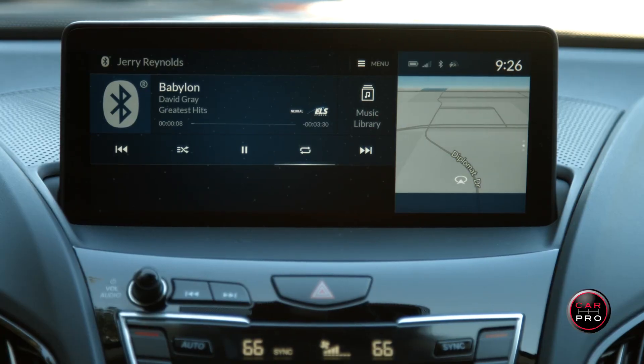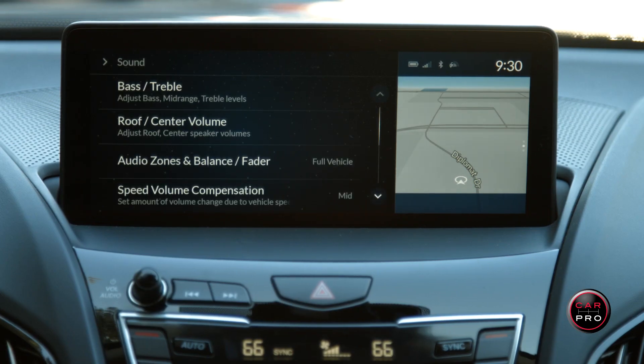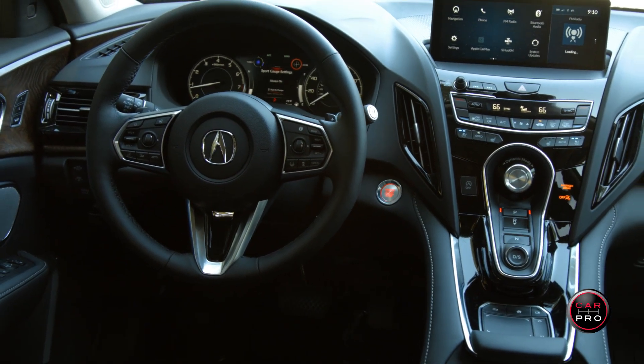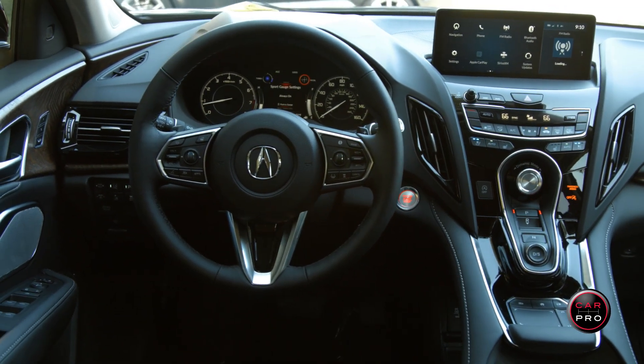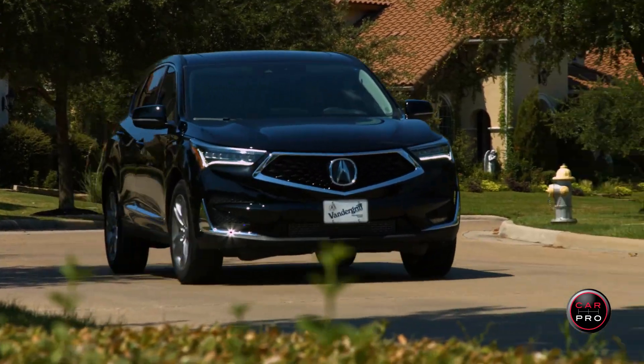If you love music, check out the 710-watt ELS sound system featuring 16 speakers, including four in the roof. Note that every single thing you see is standard on the advanced package. The only option on this one is an extra $400 for the majestic black paint.